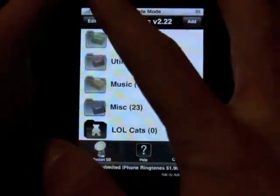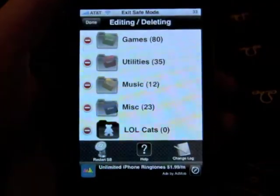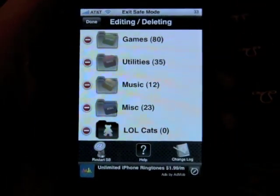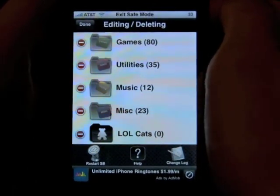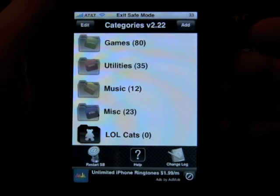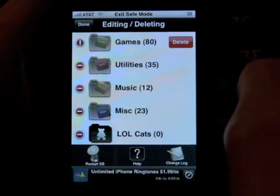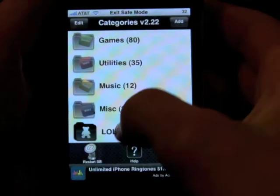Read the manual before you play around with it, because if you edit and delete — I have well over 100 apps: 80 games, 35 utilities, 12 music, and more. Let's say you go and you delete the Games folder. From what I understand, every game inside that folder is also deleted. That would suck. So you've got to be careful of what you're doing — just pay attention.